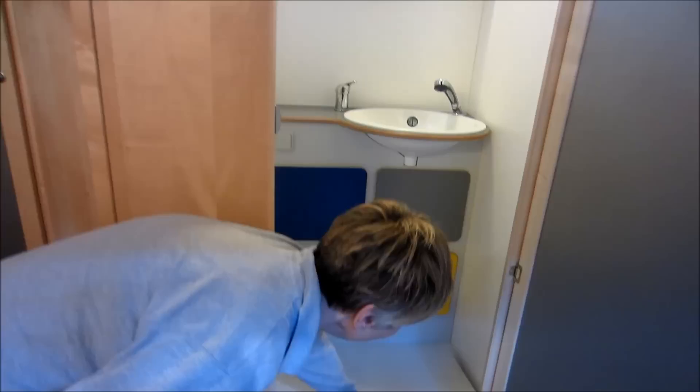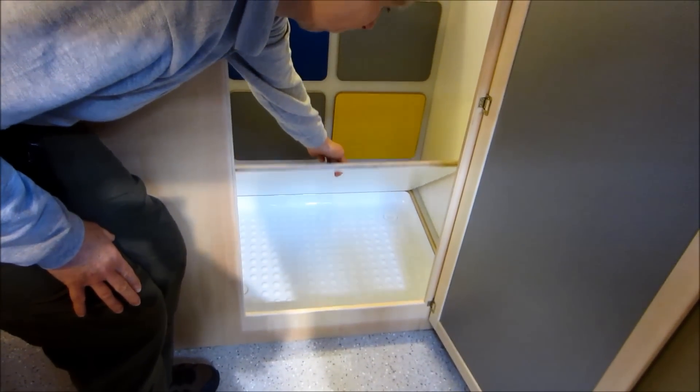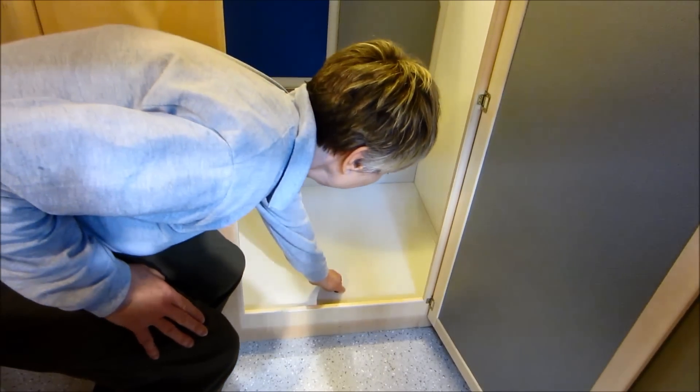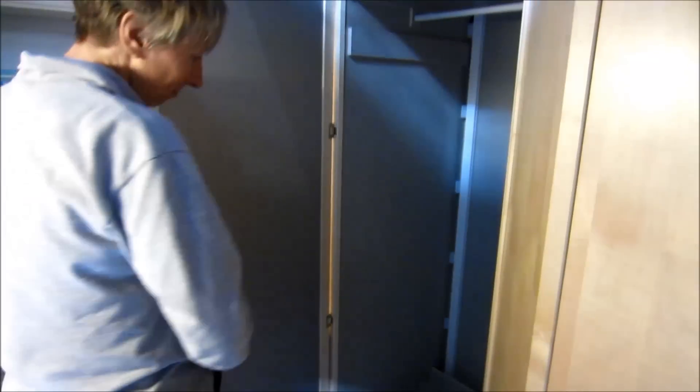The shower is an integral part of the bathroom, but the shower tray can be covered with a lid when not in use, so that you can keep your feet dry.